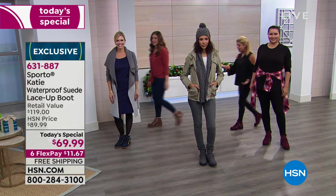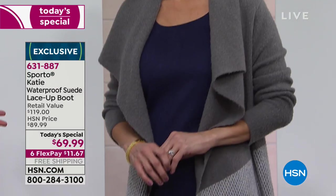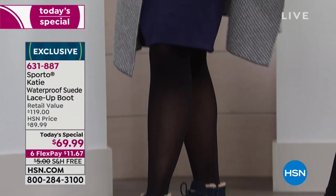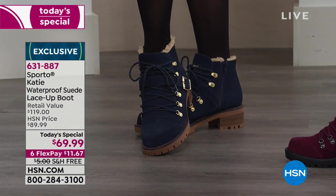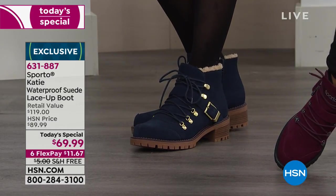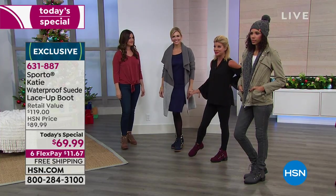Look at Jen head to toe — so cute. I love the navy with the black tight. I think that is so chic right now. I love mixing the mocha boots with black pants — mixing black and brown, or navy and black. It really all goes together and it looks so good.